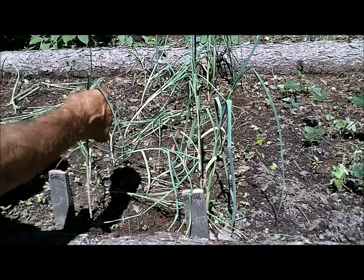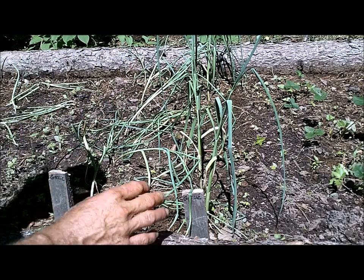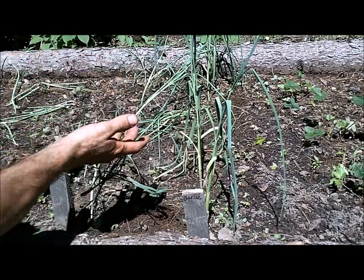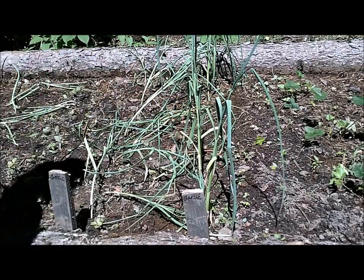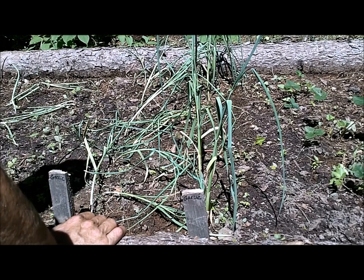Here we have the two rows of garlic. Of what I've been growing, this actually doesn't look too bad. I've seen better looking garlic, but it does fall over a lot anyway. We'll see how it ends up in the fall, but so far I've got my fingers crossed that the garlic is doing okay.